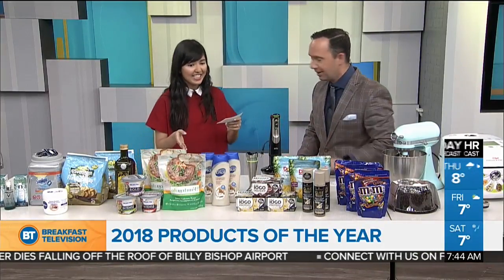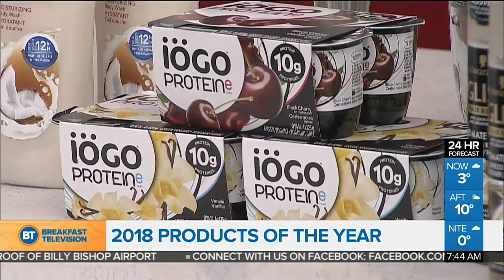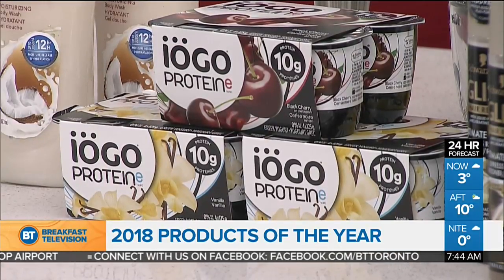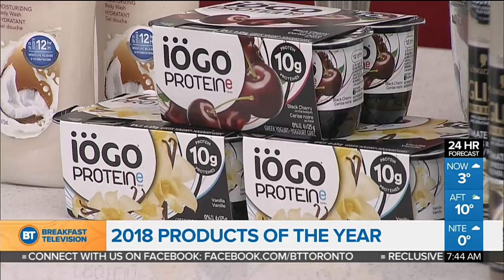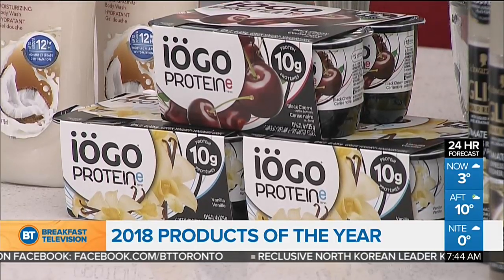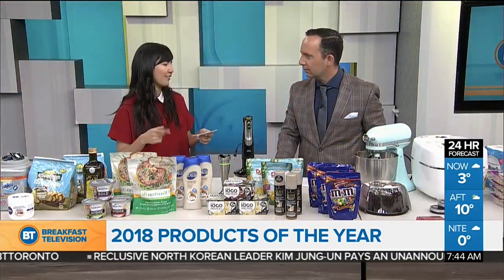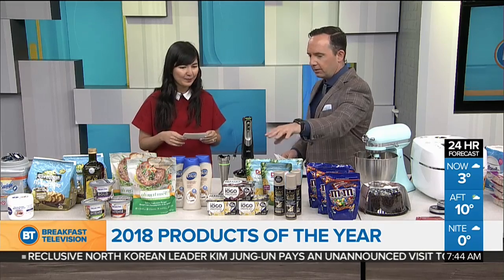They've won products of the year in the past as well. This is Yogo Protein — they're little snack-sized packs of Greek yogurt. Each pack contains 10 grams of protein. It's a great source of energy, especially if you need a mid-morning snack or you're feeling peckish in the afternoon. It comes in four flavors: key lime, black cherry, vanilla, and chocolate.